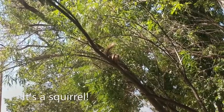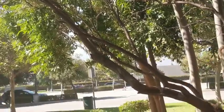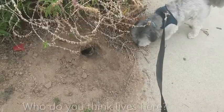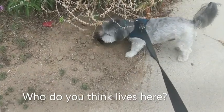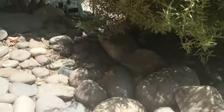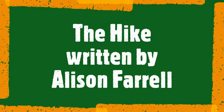We found a squirrel! Who do you think lives down there? Is that a lizard under there? Let's check out our first story.